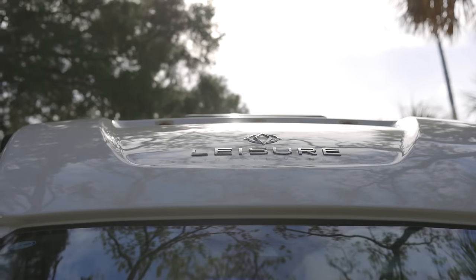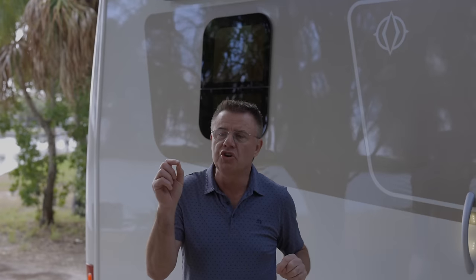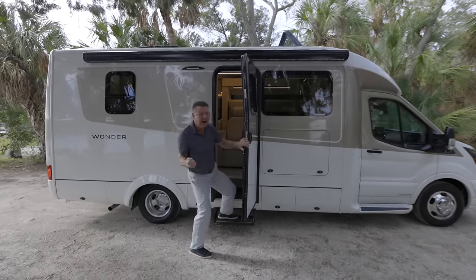Look how gorgeous that motorhome is. And if you love the outside, you're going to absolutely love the inside. This is the newest floor plan on the Wonder family, and it has a slide out. Come on, let's go inside — it is absolutely to die for.